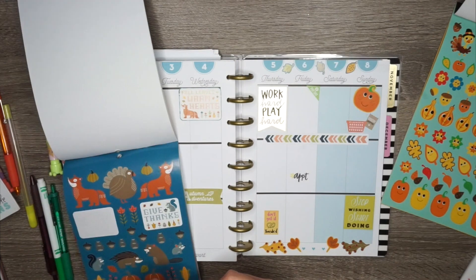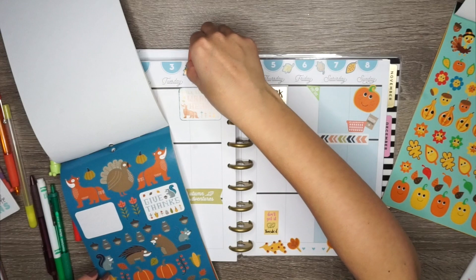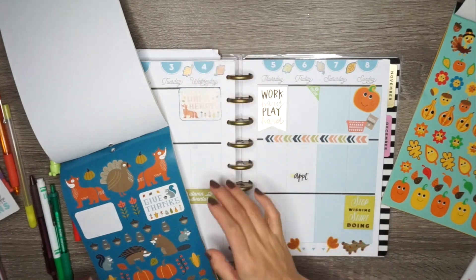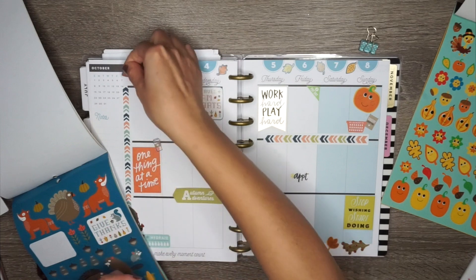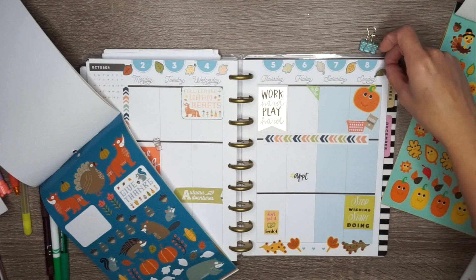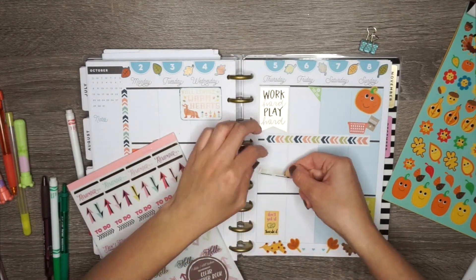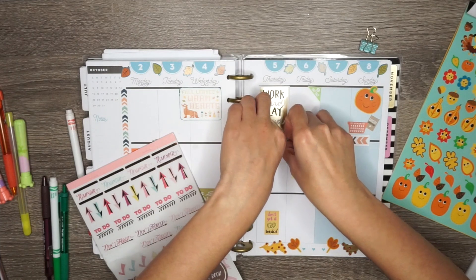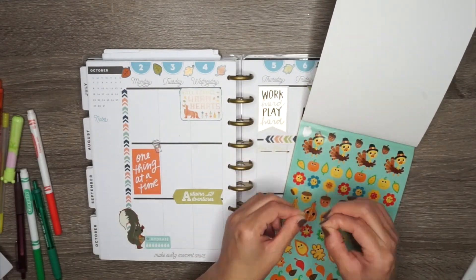They have amazing apple cider doughnuts, amazing apple cider, and their pumpkin doughnuts are really good too, but I prefer the apple cider ones. I'm not a pumpkin hater — I'm definitely a pumpkin lover — but for whatever reason I love the apple cider doughnuts. I just love how fall is such a beautiful transition.